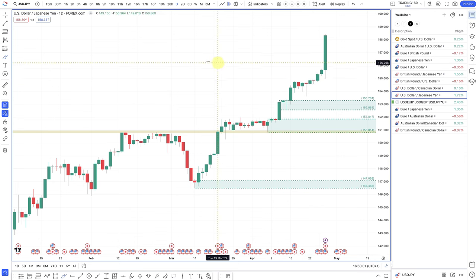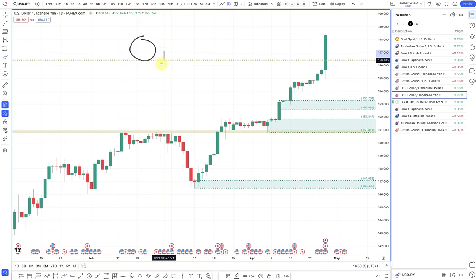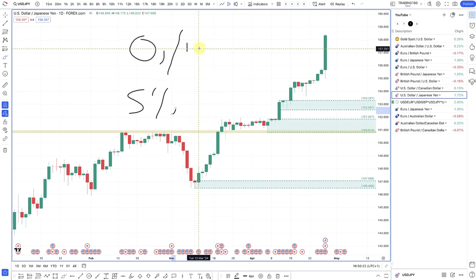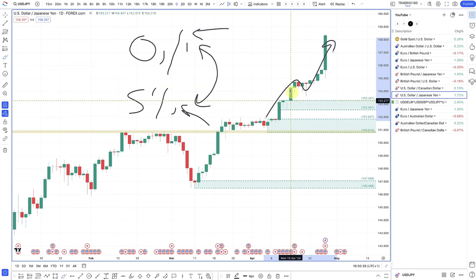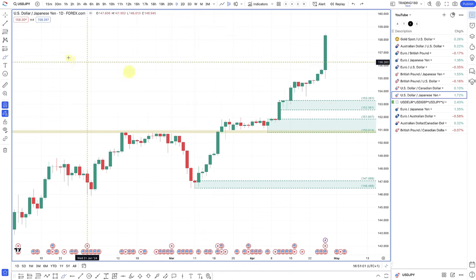The carry trade works by borrowing yen at near zero percent and investing in the dollar at 5.5% — the difference between the two rates is the carry. That's really what's driving the market to absolute highs. Shorting dollar/yen was a sound fundamental idea, but inflation not coming down for the dollar has meant the Fed is holding longer, extending the carry trade. I've now changed my bias on the yen — I'm no longer looking to buy the yen.